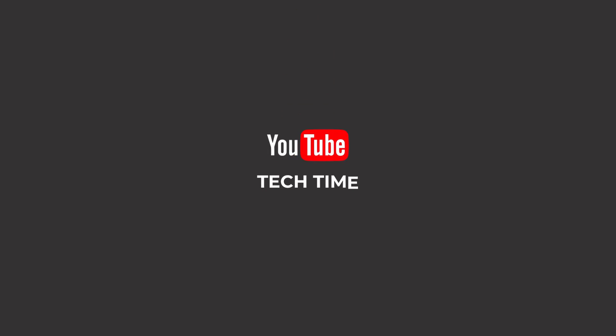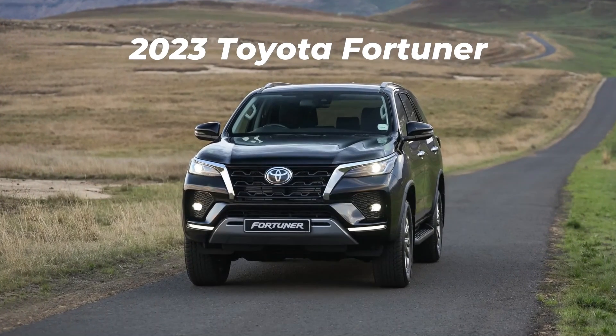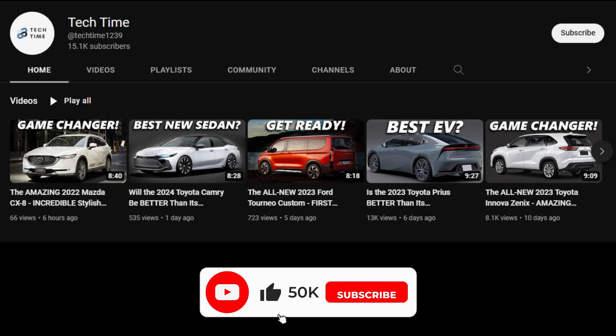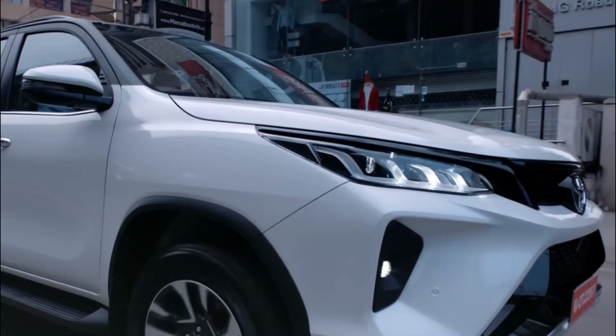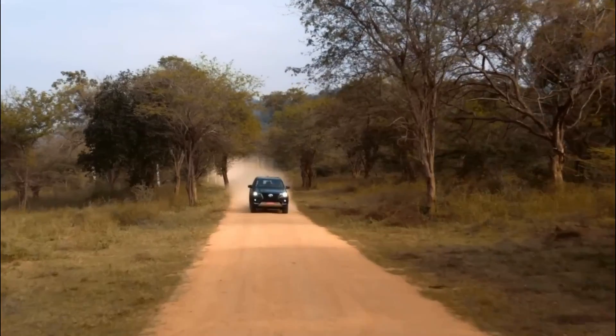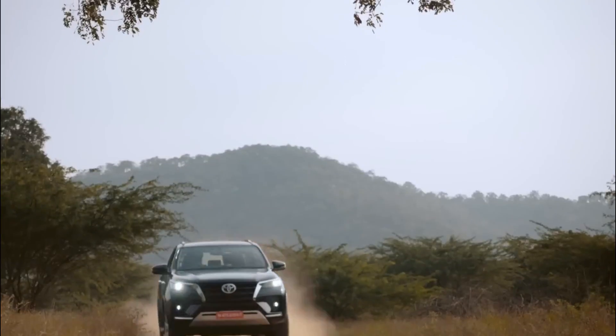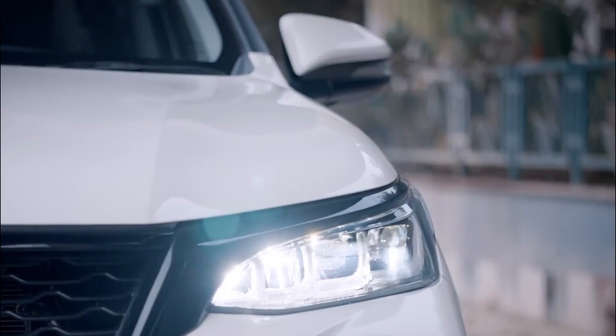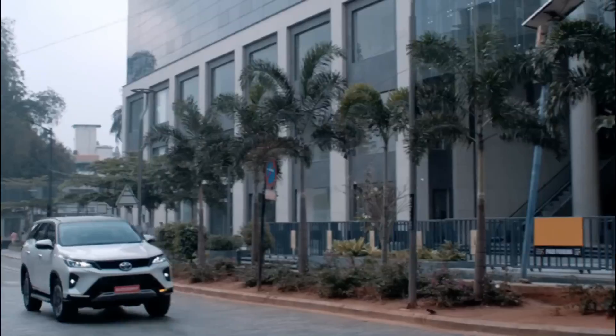Hello everyone and welcome back to our channel. Today we'll look at the 2023 Toyota Fortuner to find out what's new with it. The Toyota Fortuner is the ruler of the full-size SUV segment in India, literally enjoying a free run with no competitor able to match its power. Now Toyota has decided to extend that advantage even further by bringing the new generation Fortuner.